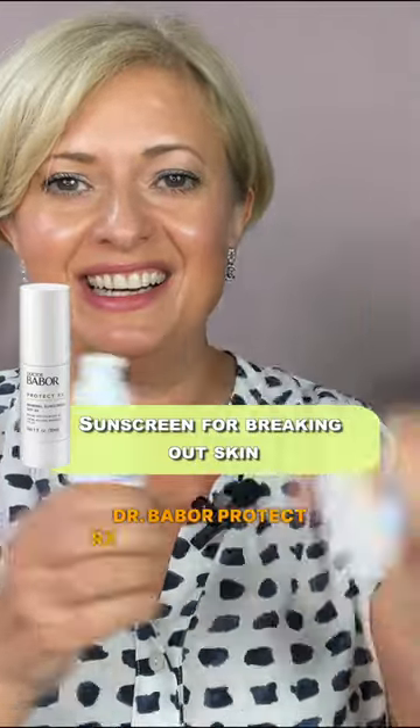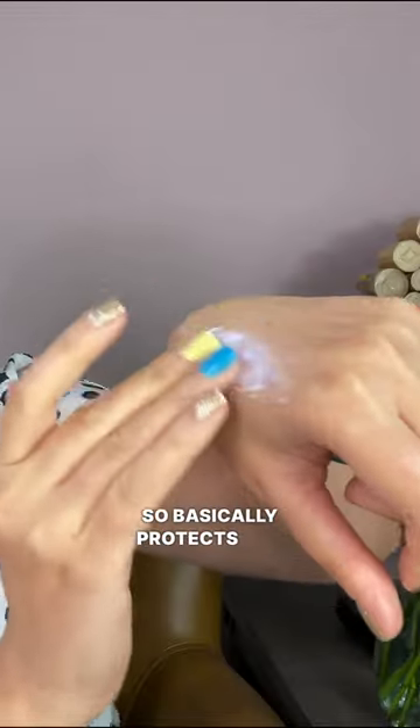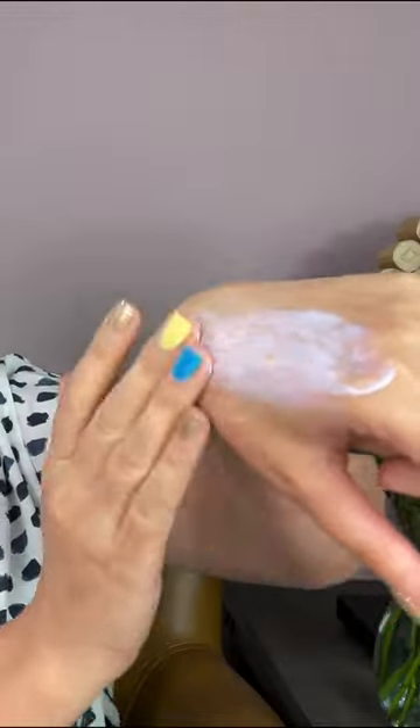Dr. Bobboa Protect Rx Mineral Sunscreen. Why do I like this? It's because it's mineral, so it basically protects you from UVA and UVB light. This particular formulation is quickly absorbed into the skin and comfortable to be worn by itself or under makeup.